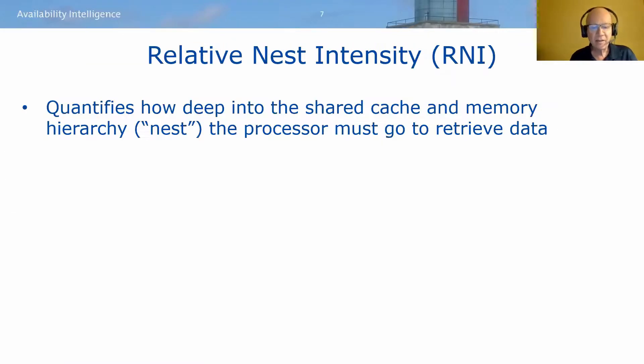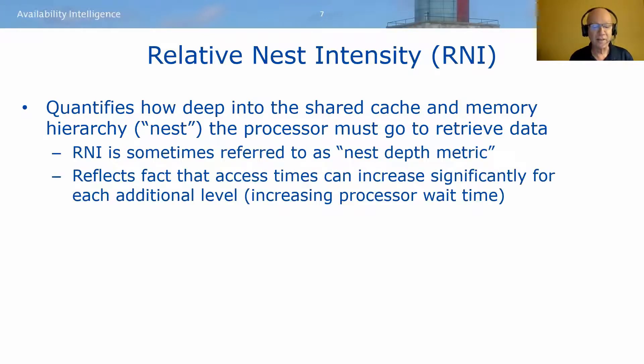Another key cache metric is RNI — relative nest intensity — which quantifies how deep into the shared processor cache and memory hierarchy, which IBM calls the nest, the processor needs to go to retrieve data and instructions when they're not present in level one cache. RNI is sometimes referred to as the nest depth metric. It reflects that access times increase significantly with each subsequent level of processor cache, meaning more waiting by the processor.